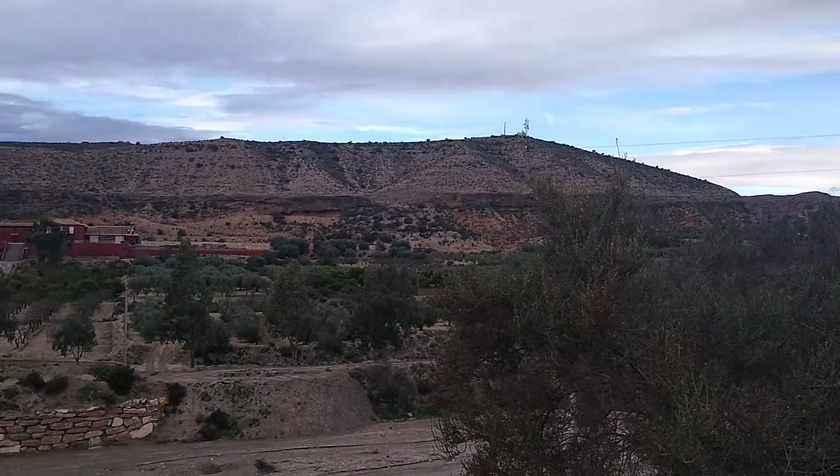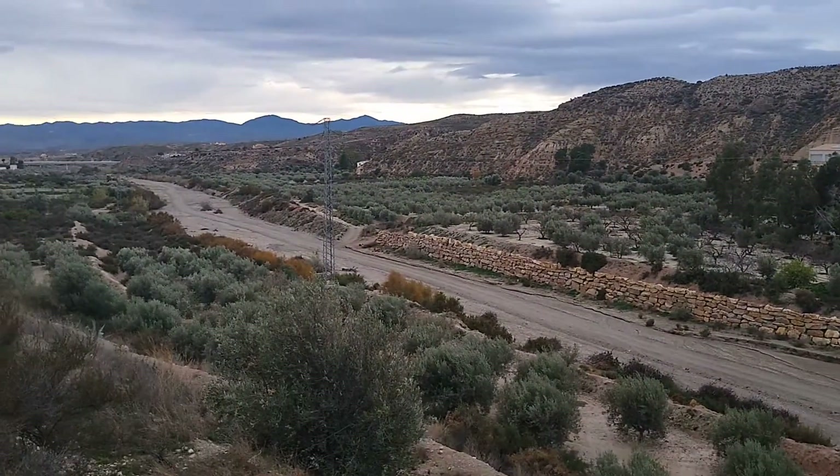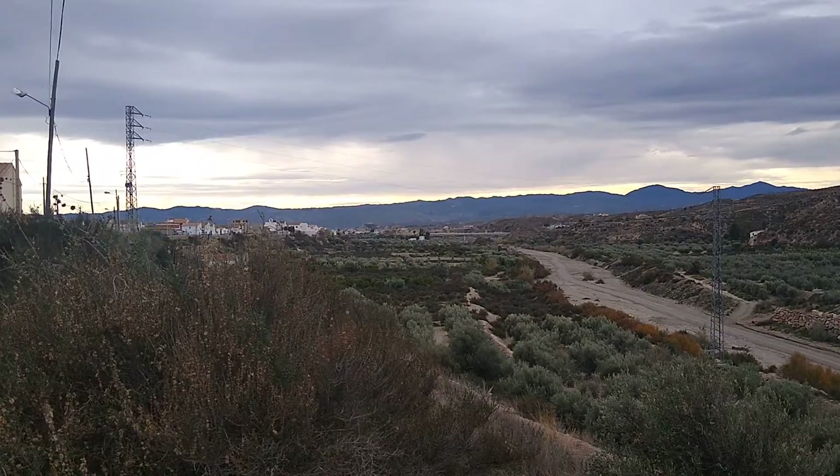Right, just to show you a bit of the area — that down there is the Rambla de Albox. That goes all the way to Albox, the village. We've got the house just up there on the left.